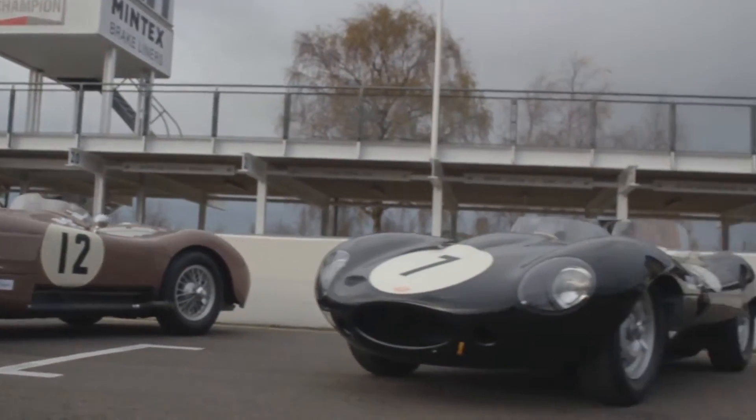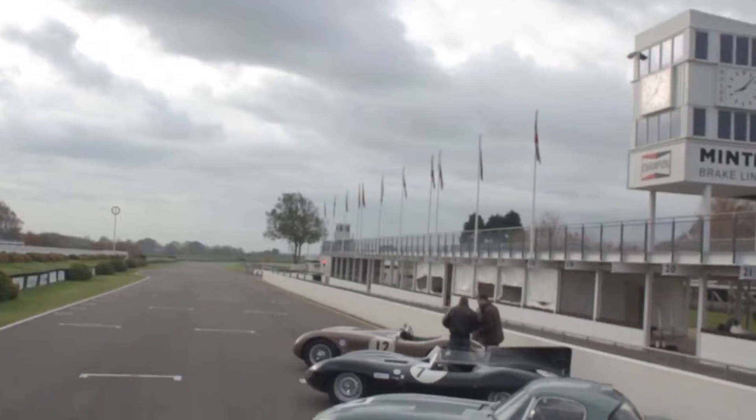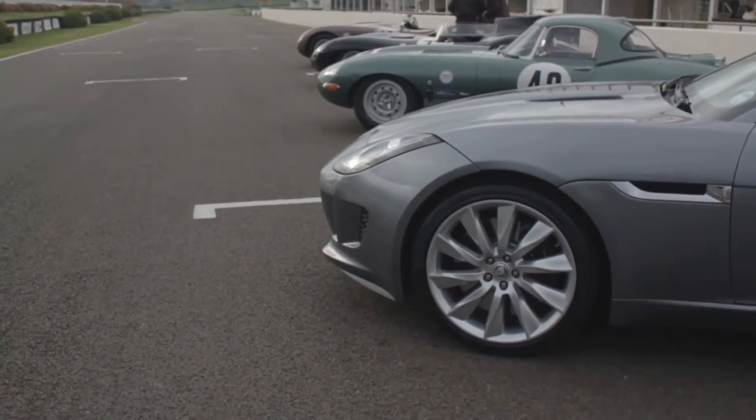He was invited down to participate in the launch of the F-Type, and also to commemorate the D-Type, C-Type, and E-Type, which are on the track now being demonstrated to the various guests.